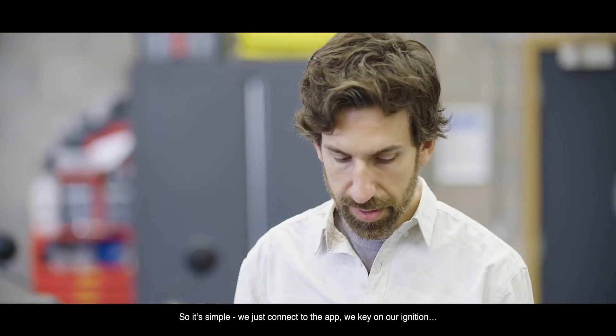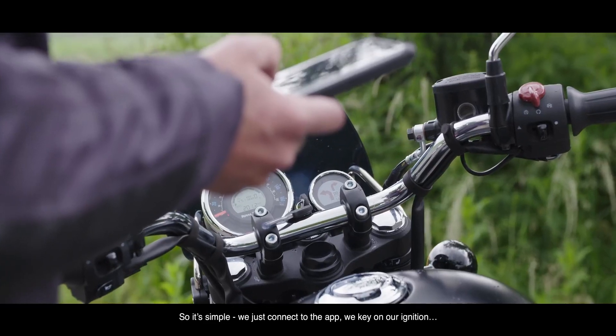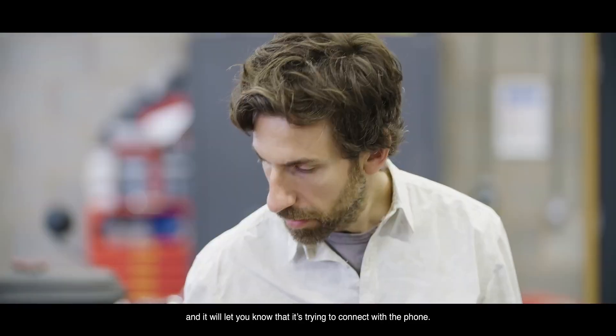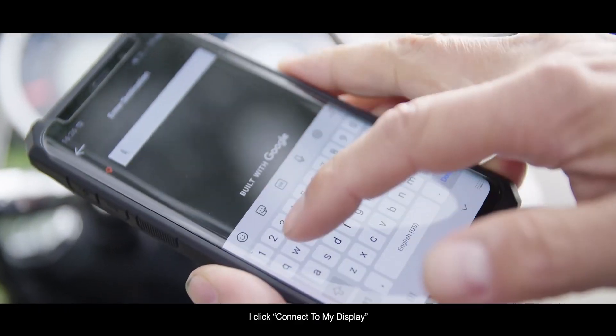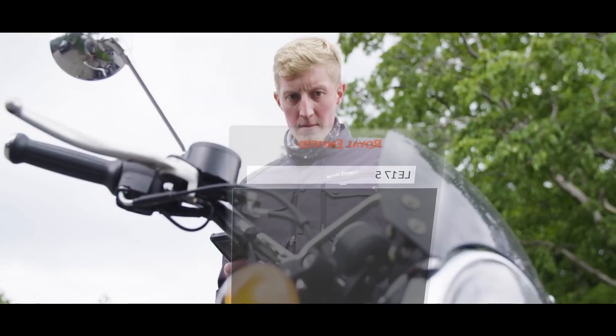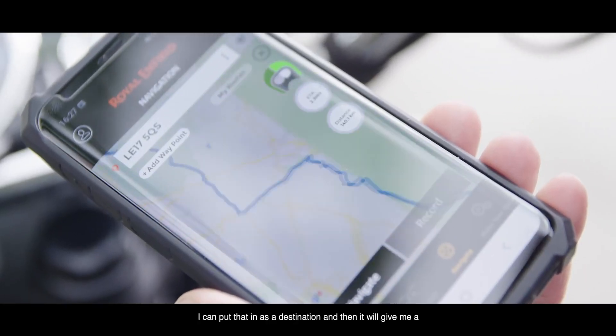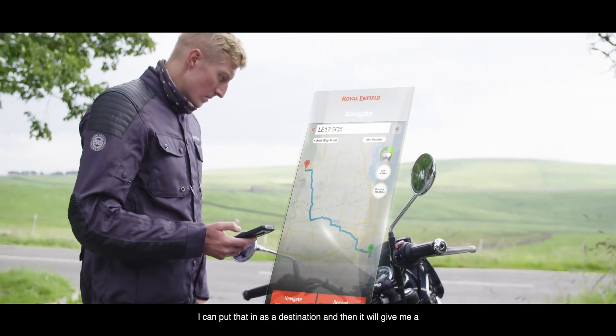It's simple — we just connect to the app. We key on the ignition, you get the Royal Enfield logo that pops up, and it will let you know that it's trying to connect with the phone. I click connect to my display. Let's say we want to go to the closest chip shop — I can put that in as a destination, it gives me a selection, and I hit navigate.